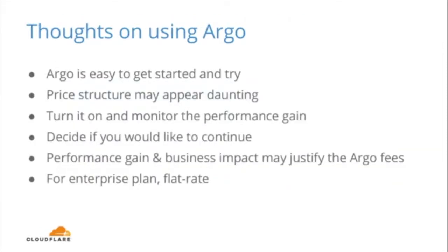To wrap up my thoughts on Argo: it's a really simple tool, super easy to get started — all you need is just a click of a button. Another thing to note is that Argo uses a pay-as-you-go model, which may appear daunting. However, there is no locking commitment, so you can just turn it off if you're not happy with the results or if it goes beyond your budget. More importantly, I think you should at least give Argo a try and evaluate the performance improvement against the business impact you're getting. If the business impact is significant, the Argo fees may well be worth it.